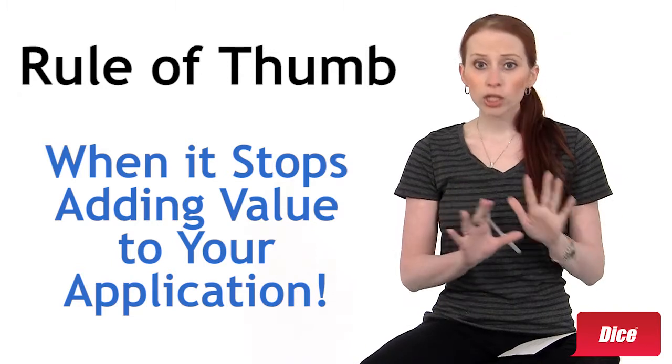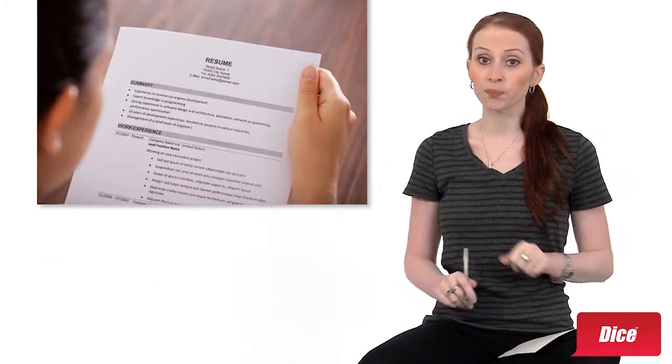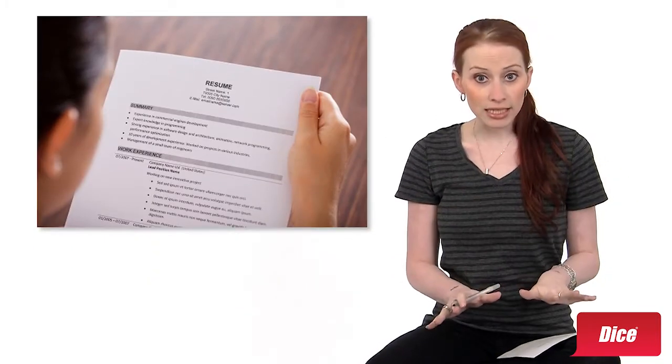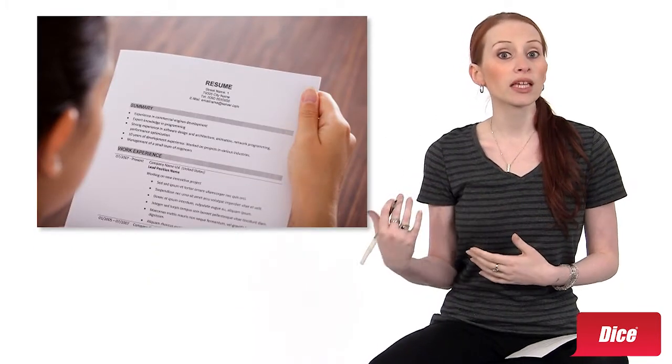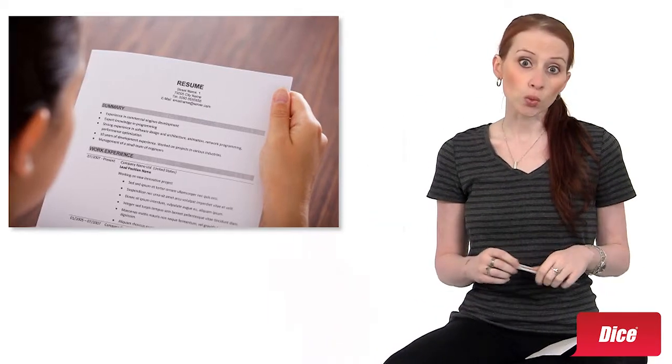That specific timing is something you'll need to determine for yourself. Now I know you were hoping for a more specific answer, but it's not too hard to figure that out on your own. To help make that decision a little easier, let's take a look at some of the things you've had on your resume since college and the value that they add or don't.